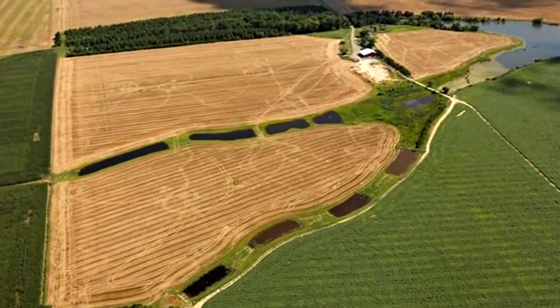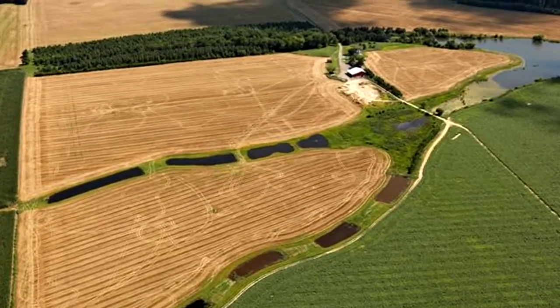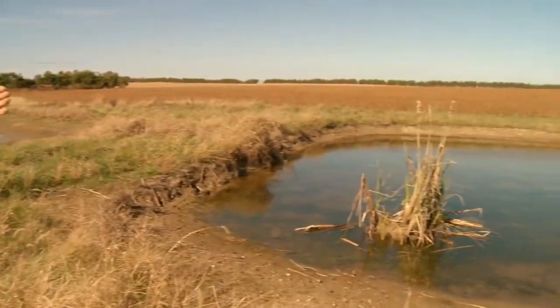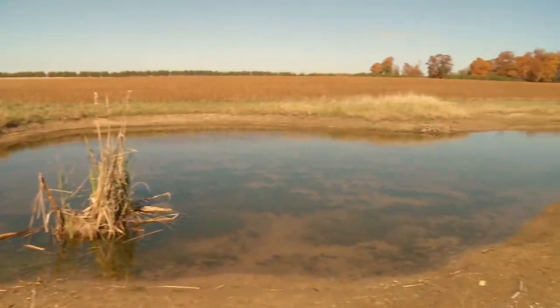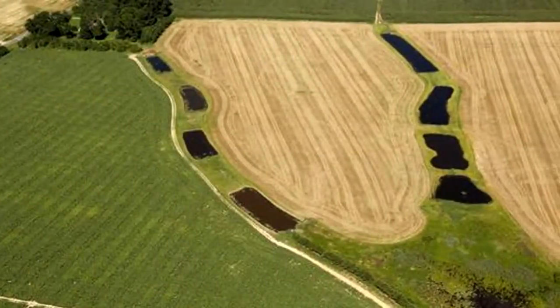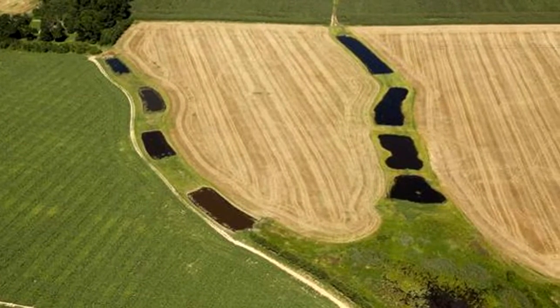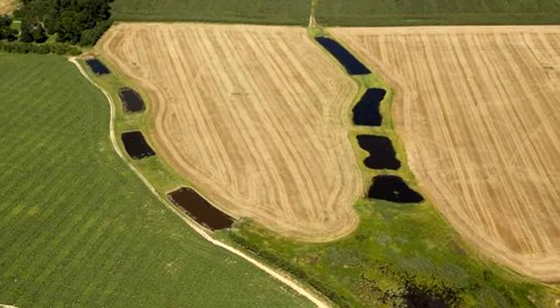It's called a cascading system and we've got a couple more here on the farm. Right here we have another cascading system with four wetland cells about two feet deep. They were installed in an existing grass waterway, so they used very little tillable land — it was basically land that was already untilled.